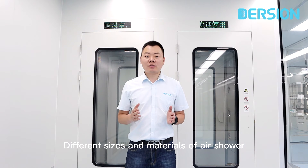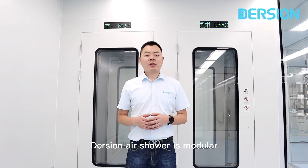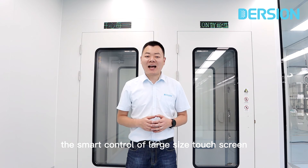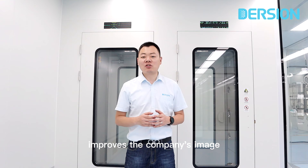Different sizes and materials of air shower are available for different industries. The Durshin air shower is a model designed with high-quality components. The smart control, large size, high speed, and intelligent motor system improves the company's image.